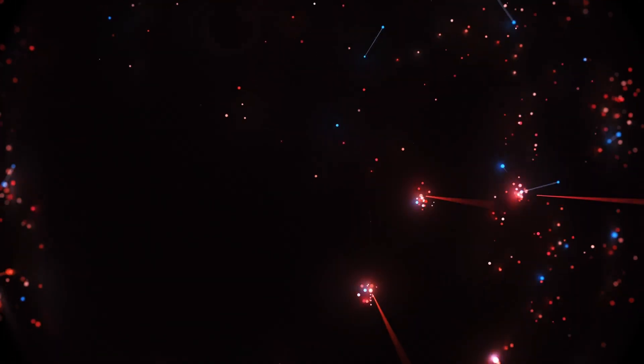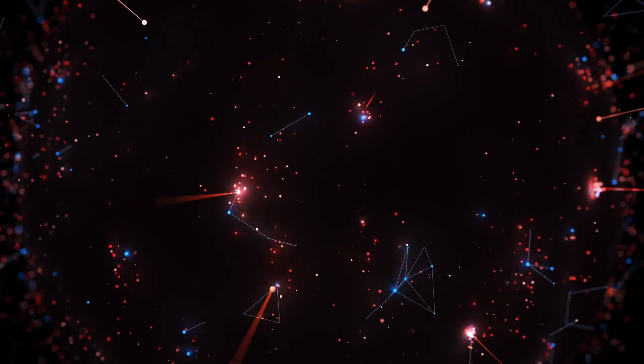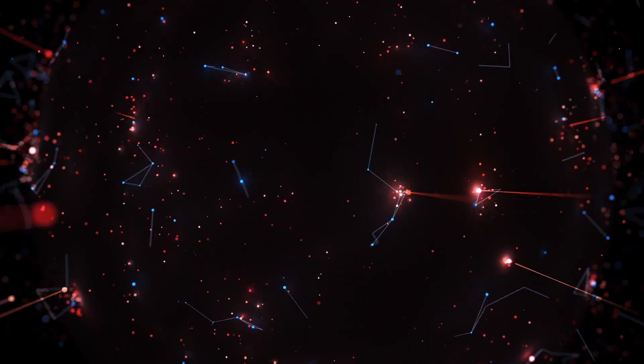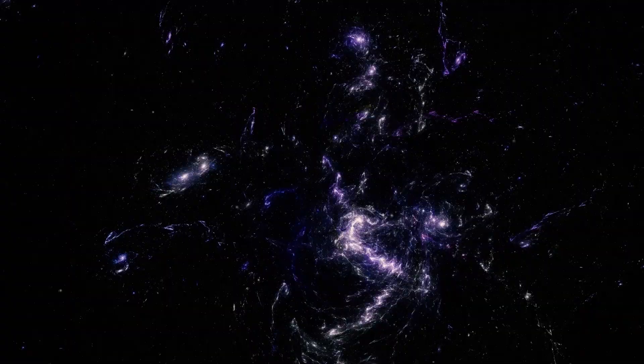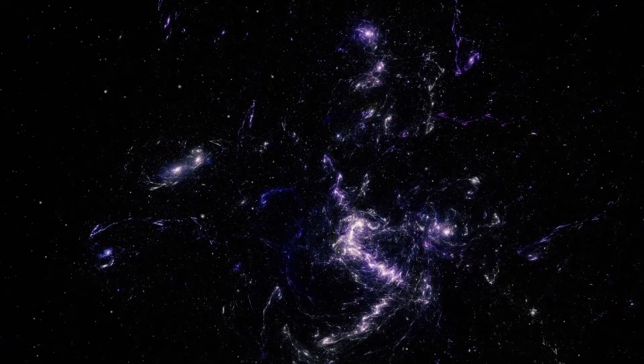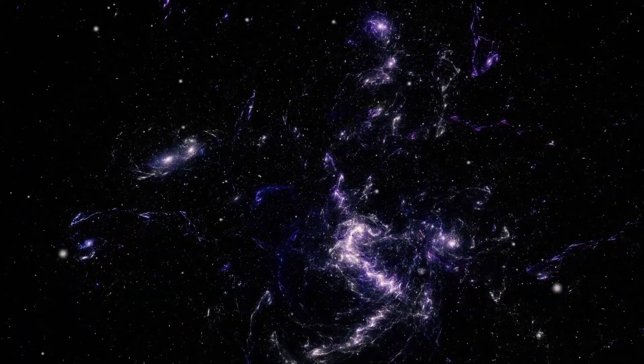Parker's solar probe skimmed the edge of an interstellar comet's tail. The readouts weren't normal — this wasn't a glitch. Parker's instruments lit up with signals that didn't match anything in the database. Magnetic fields twisted in ways solar wind shouldn't twist. Particle detectors picked up ions with ratios we've never seen in our solar system.